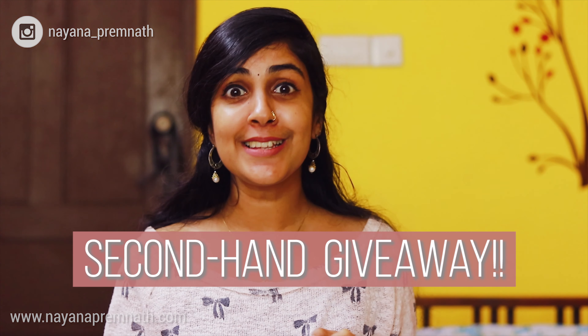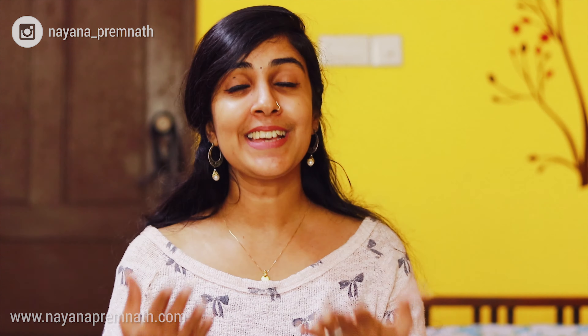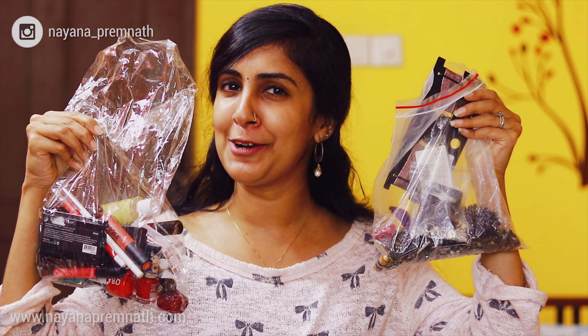So this is where the giveaway is happening. We are having a second-hand giveaway in this channel where I will be sending a few of my pre-loved items to you. I hope the ones who want to take part would be open to second-hand shopping. As you can probably see, I do have a lot of stuff to give away — there will be five winners, and each winner will be able to choose five products for themselves.